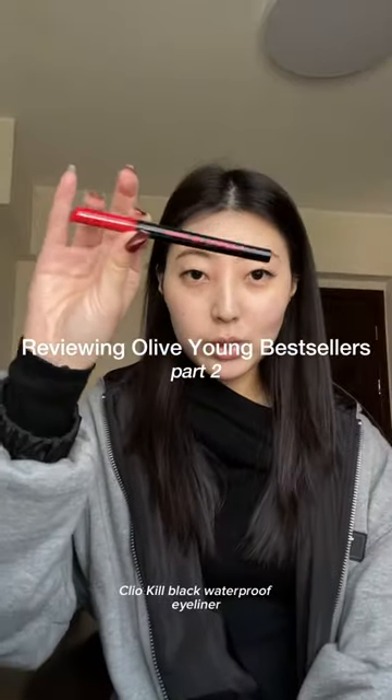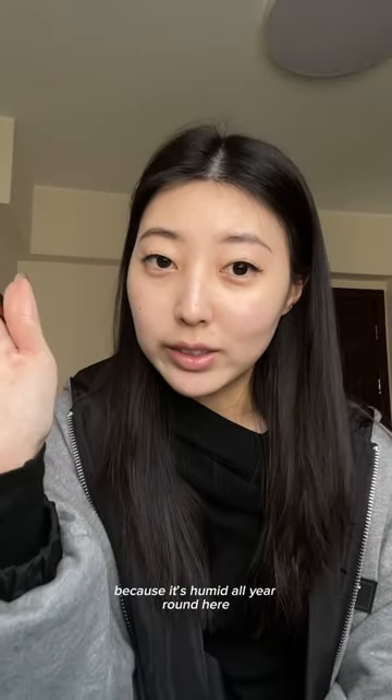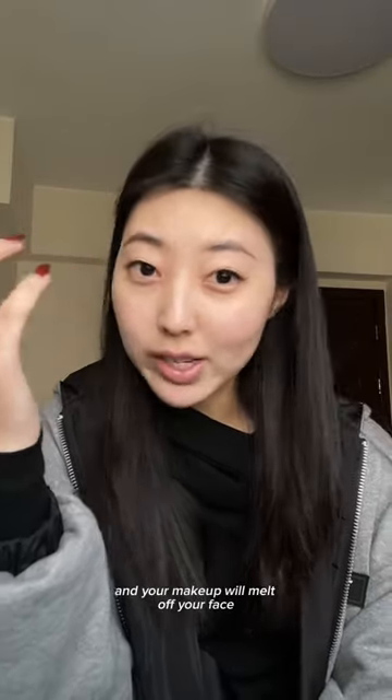Here's what I have: Leo Kill Black Waterproof Eyeliner. I have to use waterproof eyeliner because it's humid all year round — your makeup will melt off your face.